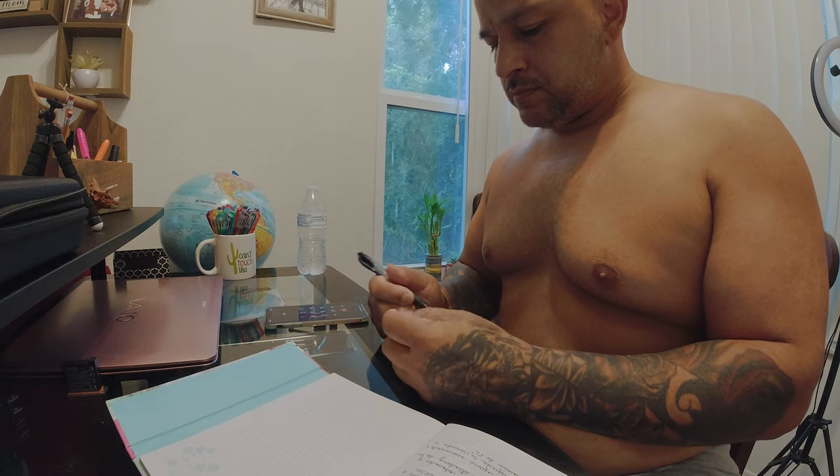Ya te está comunicando a la junta. Hello, and thank you for calling the Florida Department of Health Board of Nursing. Our operators are currently assisting other callers and will be able to speak with you shortly.